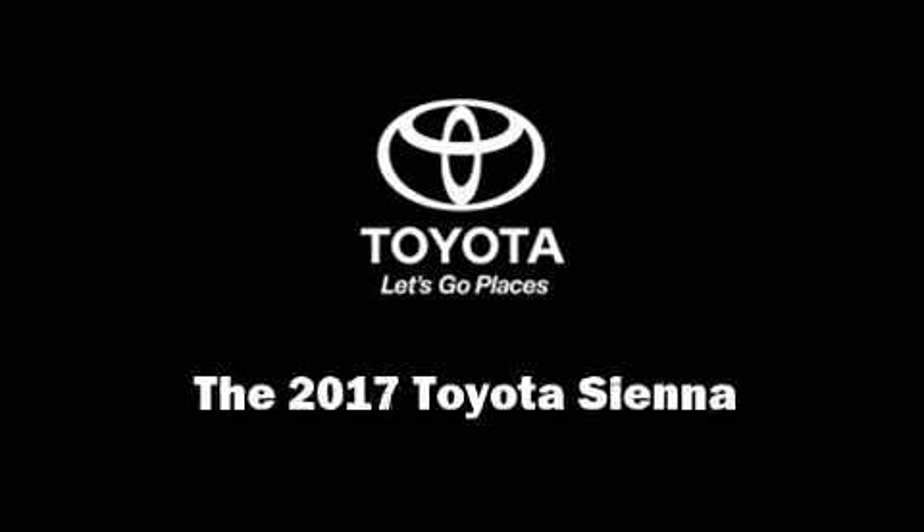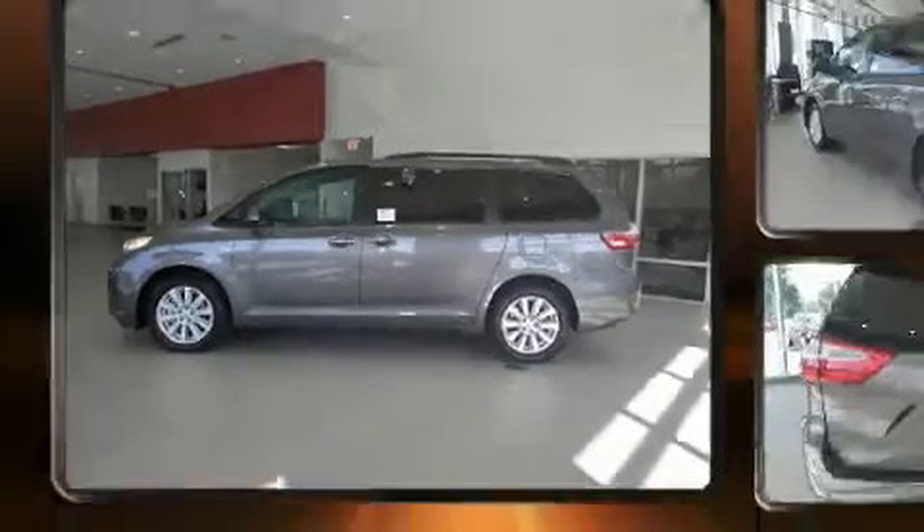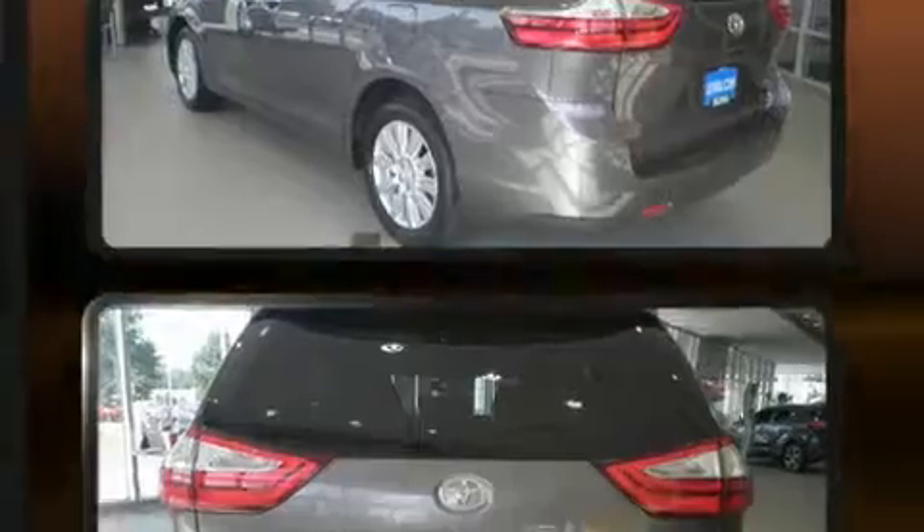Familiarize yourself with the 2017 Toyota Sienna. It features an automatic transmission, all-wheel drive, and a 3.5-liter six-cylinder engine.